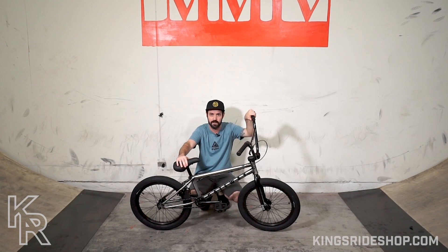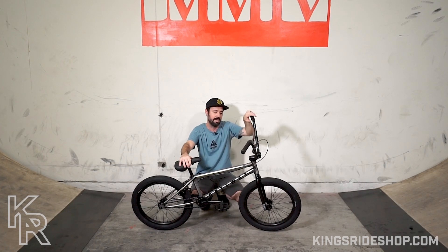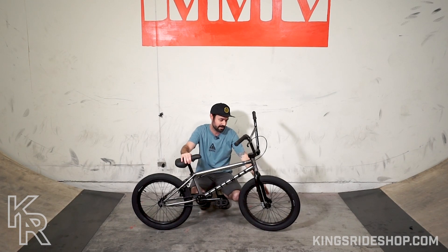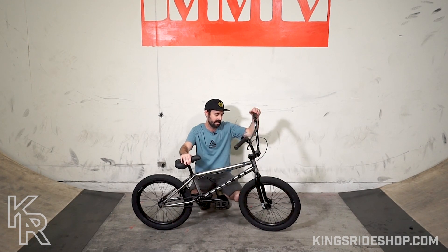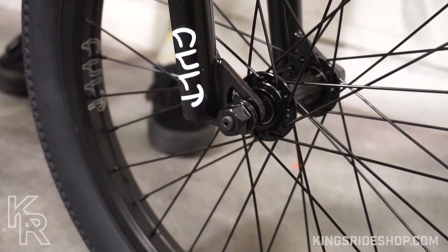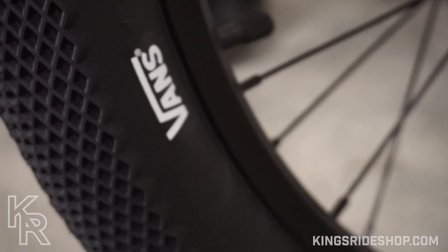It does have an integrated headset with sealed bearings, which means it's compatible with any upgradable fork from pretty much any brand you'd want to buy. With Colt specifically, you can upgrade to the Colt Sect IC fork — they have a few different axle offset options on those forks.